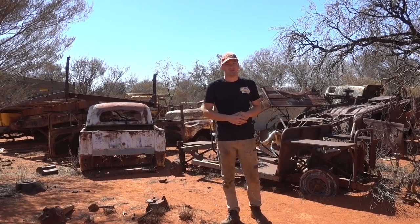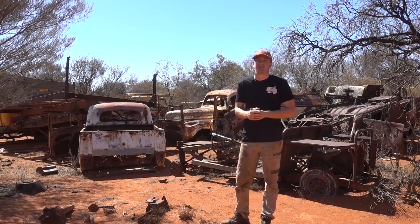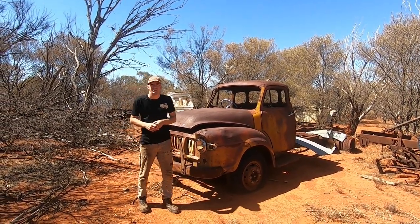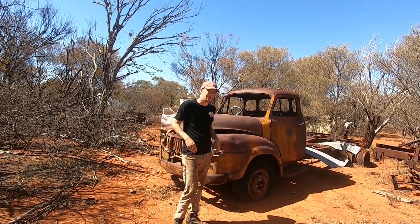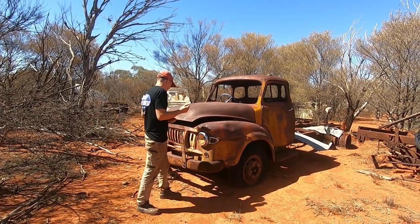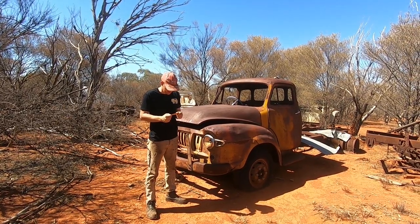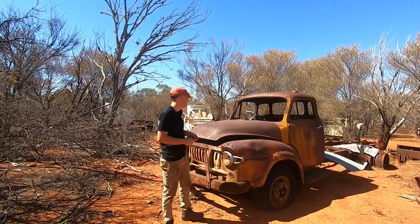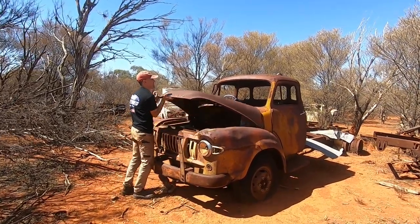We have quite a few vehicles to get through today - a couple that will be interesting, a couple that make you question how on earth did they get out here. So let's go handheld and see what we can find. Let's jump straight into it with this beautiful old Bedford here. I found what I believe to be the ID tag lying on the ground, so we have a TJ cab, General Motors Holden - so built here in Australia, which is really cool. Inside here you've got a massive straight six engine.